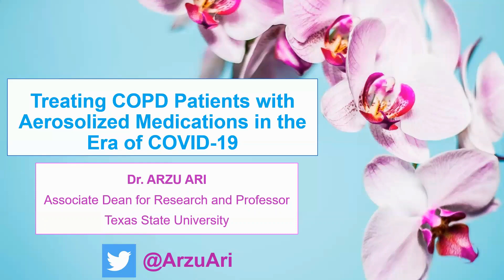In this paper, we provide some strategies and rationales for device and interface selection, delivery technique, and infection control for patients with COPD who are being treated at home in the era of COVID-19 and beyond.